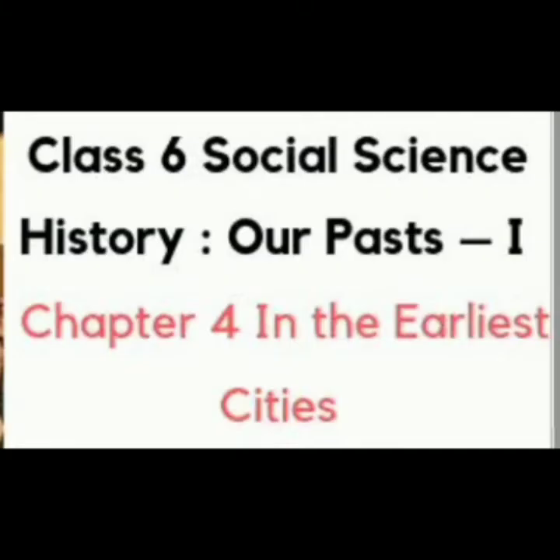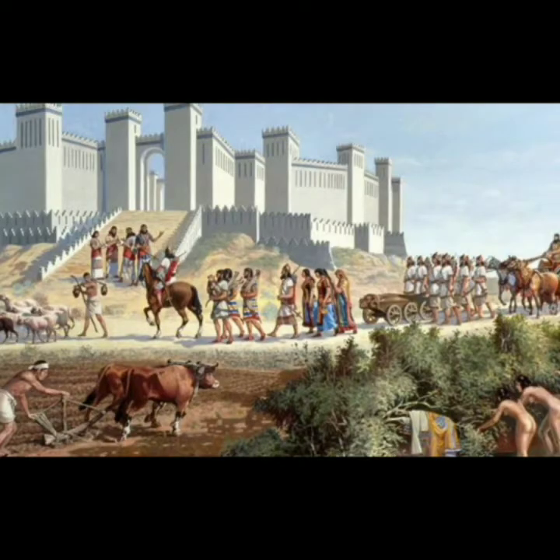Good morning children, welcome back with a new topic from history, grade 6, chapter 4, the earliest cities. In this chapter we are going to find out about the earliest cities and the beginning of civilization, the life of people, and what places were being excavated or found in the past. So let us go deep into the lesson.